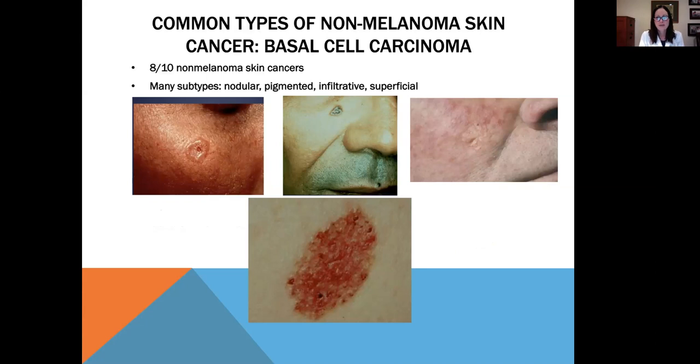There are two types of common non-melanoma skin cancers. There's basal cell carcinoma, which is the more common type — eight out of ten non-melanoma skin cancers are basal cell carcinomas. There are different subtypes: nodular, pigmented, infiltrative, and superficial. They all look very different, which is a reminder to get a baseline with your dermatologist so that any changes can be treated right away.